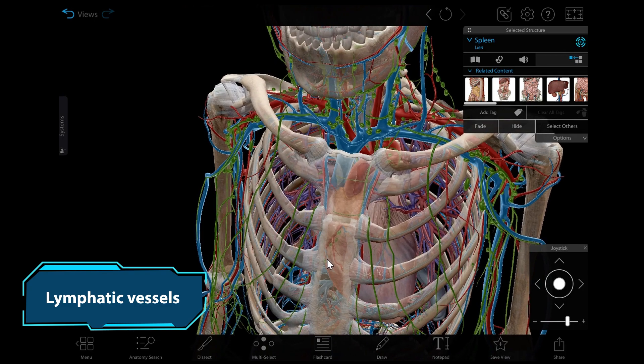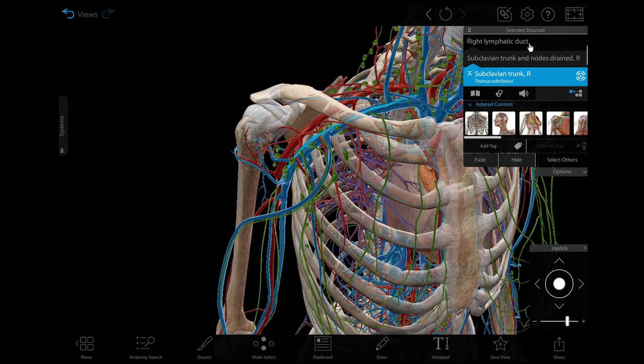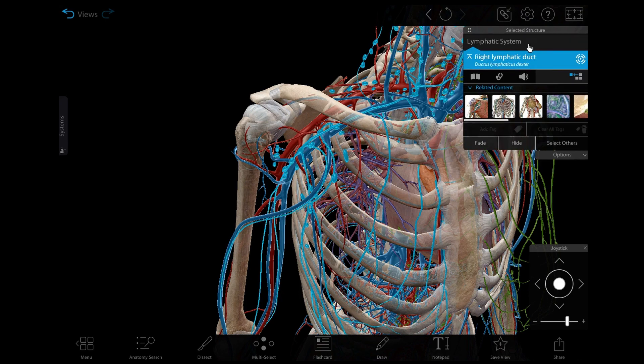Lymphatic vessels can be found throughout the body. They collect lymph, a clear fluid drained from the body's tissues, returning fluid to general circulation.